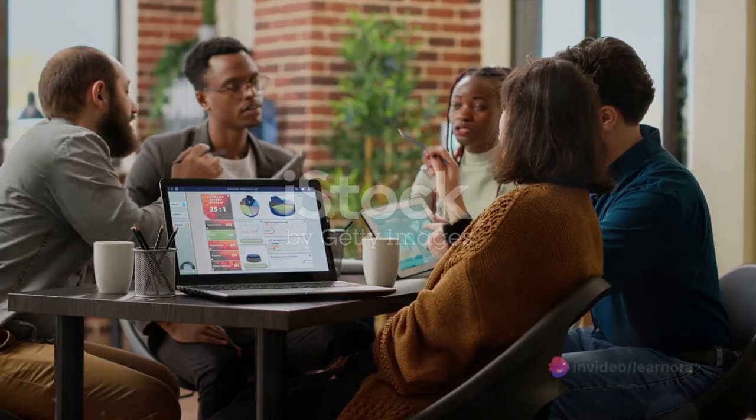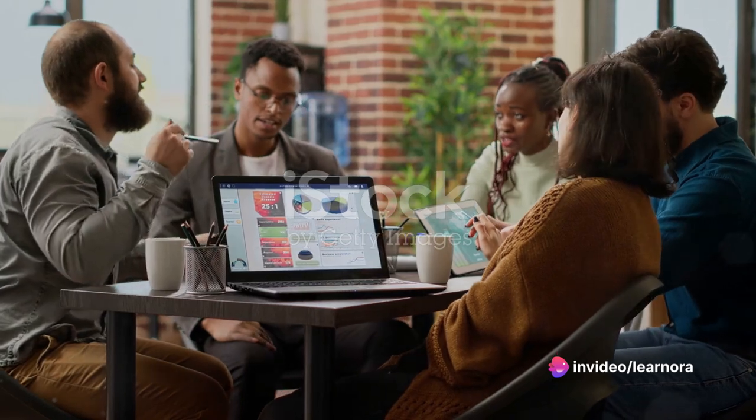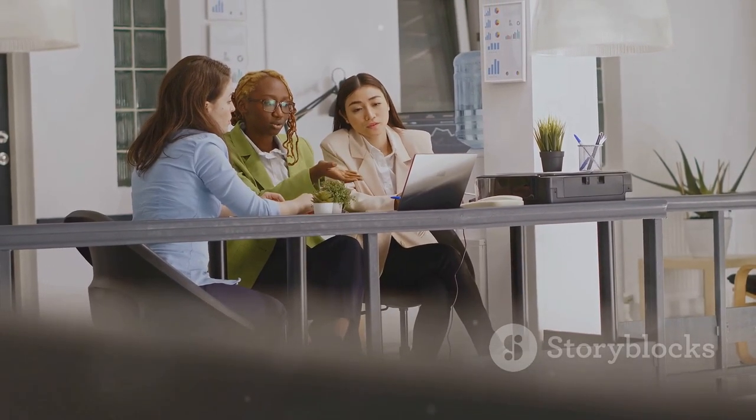Up next is competitive benchmarking. This is where businesses measure themselves against their direct competitors. It's a vital tool for understanding a company's market position and provides a roadmap for strategic planning.